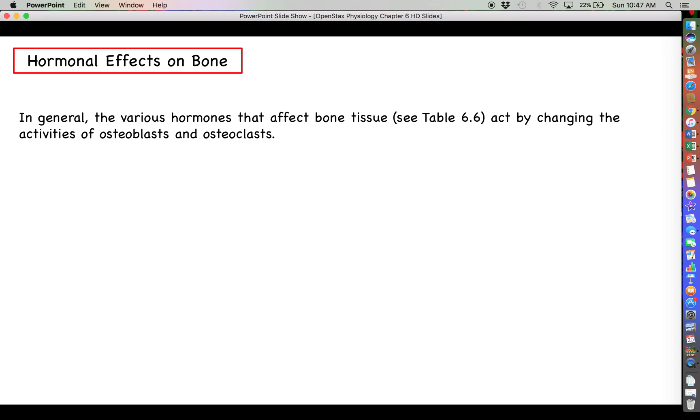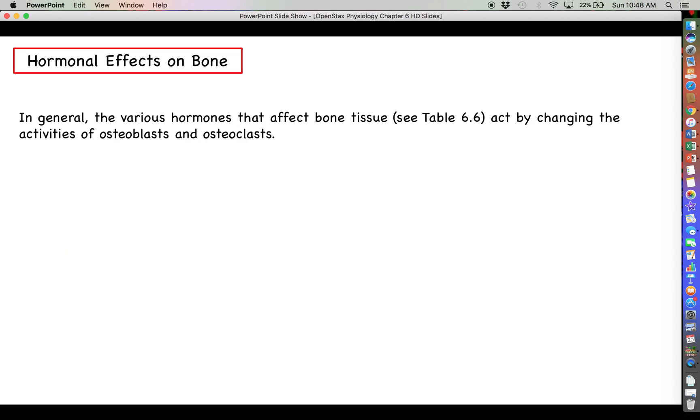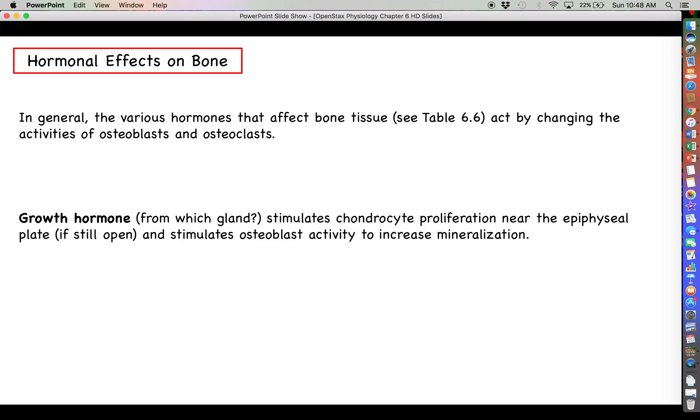In general, the various hormones that we're going to talk about here — you can see some of the minerals referenced there, and there should be a table we'll see a little bit later that discusses various hormones. Most of these hormones that help to regulate calcium homeostasis are going to act by changing the activities of either osteoblasts or osteoclasts and shift the balance as necessary.